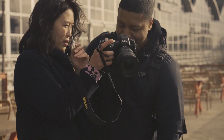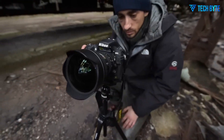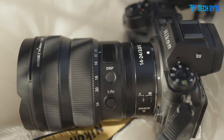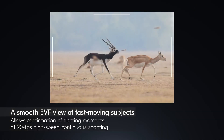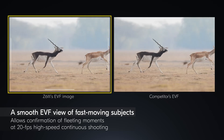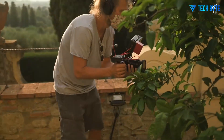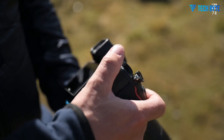Photographers gain extraordinary cropping flexibility, the ability to create large gallery-quality prints, and confidence that even the finest details in a scene will be recorded with remarkable fidelity. Landscape photographers can capture intricate textures such as leaves, rocks, and cityscapes in distant vistas without worrying about loss of detail when zooming or printing at scale. Studio and product photographers would similarly benefit, as the extra resolution ensures the finest aspects of a subject — whether in fashion, jewelry, or commercial work — are captured with precision.